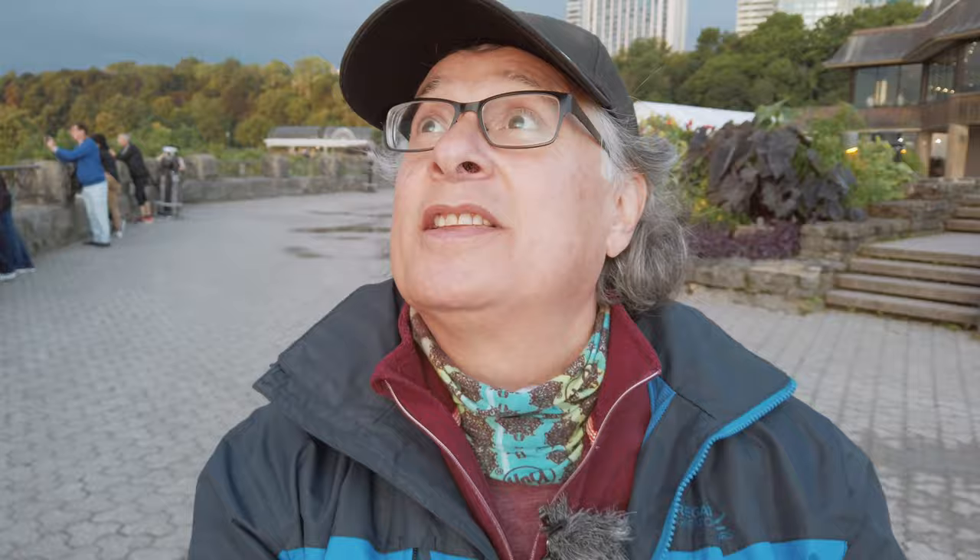Simon managed to get us here for first light and we've been down for about an hour. When we got here we were the only folks here and we were able to pick our spot. We were positioned on the Canadian side facing east, so the sun came up right through the spray plume that lifts out of the bowl of the horseshoe. It's almost like watching a volcano go off — this column of spray just goes up constantly. If you've been here, you know what I'm talking about; if you haven't, I'd strongly recommend you get here.